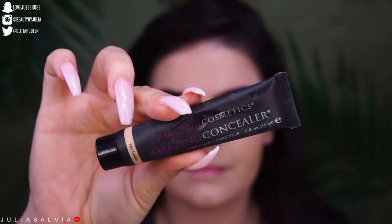Then I have the Amazing Cosmetics Amazing Concealer in Fair Golden. This is very light and I'm very scared right now. It's actually not that bad. Clearly I'm not good at eyeing things. We're doing okay so far — we're a little pale, but I think we're doing okay. I was a little scared.